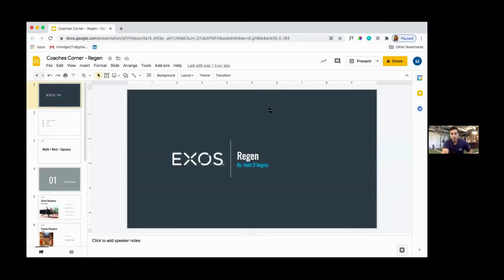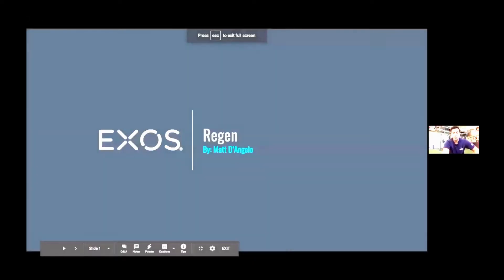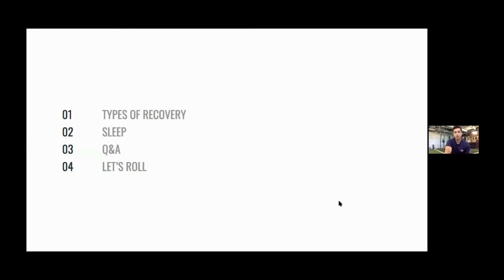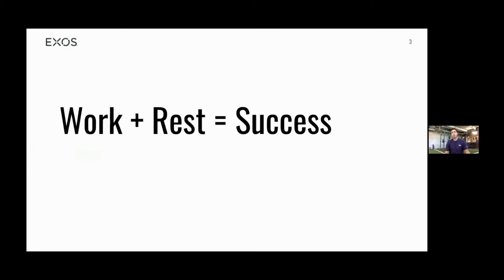Welcome everybody, Coaches Corner week four. My name is Matt D'Angelo. Today we're going to be talking about regeneration. Today's agenda: we're going to go over different types of recovery, sleep, a little Q&A, and then let's roll.